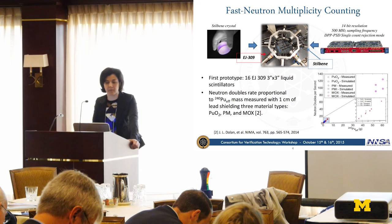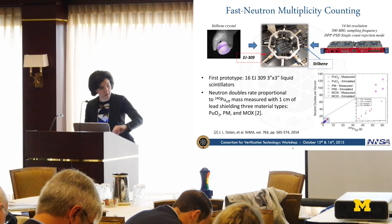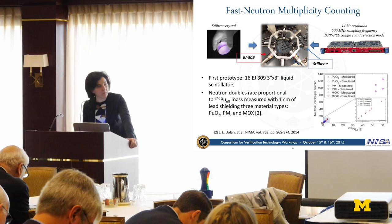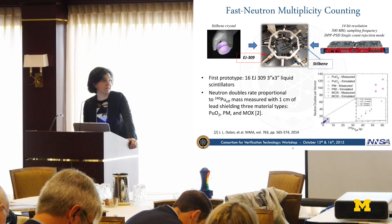This is the new prototype, but the group has already experienced this kind of measurement. A few years back, a different but similar counter based only on EJ-309s was tested with a number of plutonium samples. Although the number of double counts per second is linear with the plutonium-240 effective mass, there is a gap in the range between 5 and 50 grams of plutonium-240 effective mass.